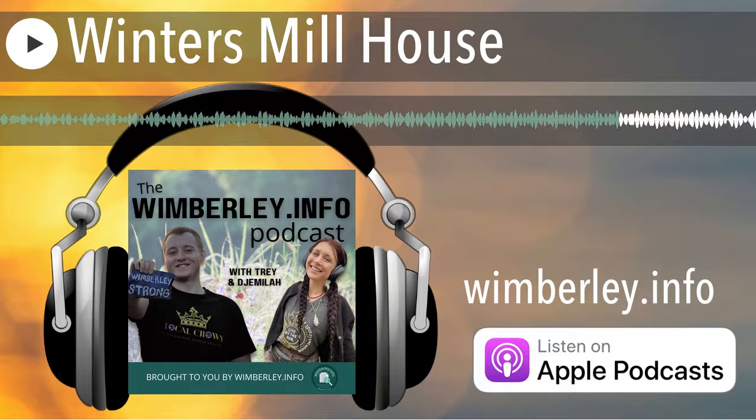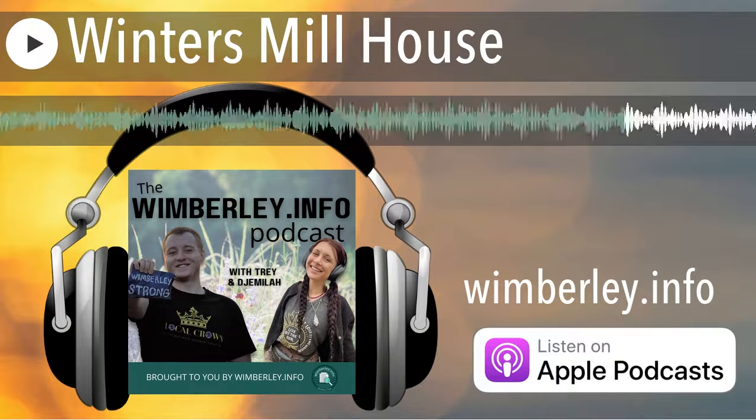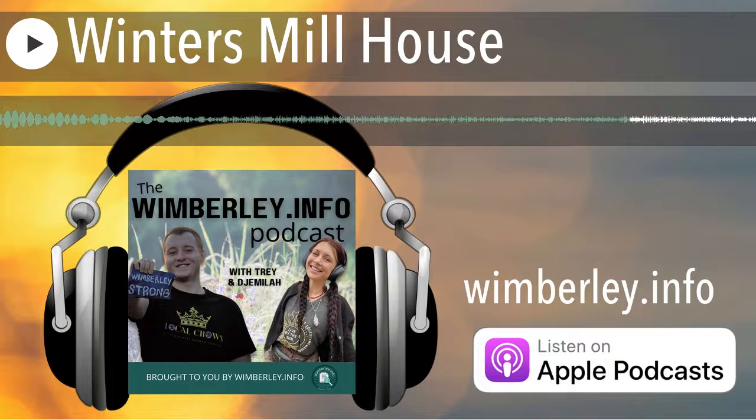When was the actual mill built? The house was built in 1857, and the mill was a couple of years before that — so around 1854 or 1855. It was a continual process.